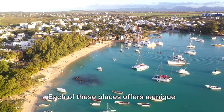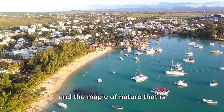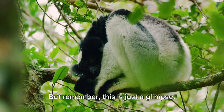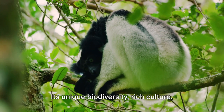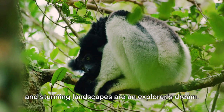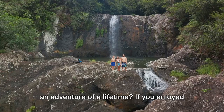Each of these places offers a unique experience filled with beauty, adventure, and the magic of nature that is quintessentially Madagascar. But remember, this is just a glimpse. Madagascar is a treasure trove waiting to be discovered. Its unique biodiversity, rich culture, and stunning landscapes are an explorer's dream. So why not pack those bags and embark on an adventure of a lifetime?